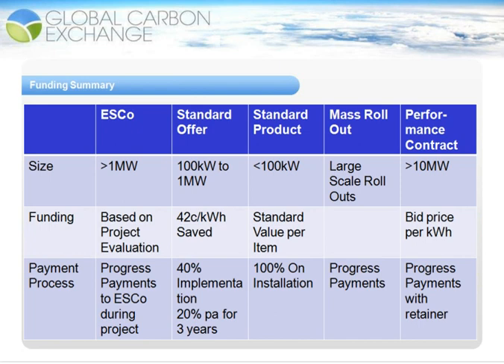The ESCO process can be used on a large variety of energy-saving projects, such as lighting, process optimization, building management systems, HVAC systems, and water heating, just to name a few. These will all be lumped together under one project.